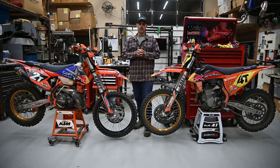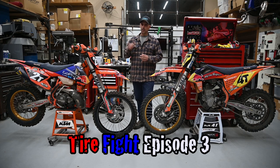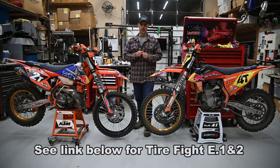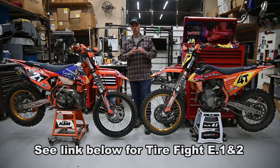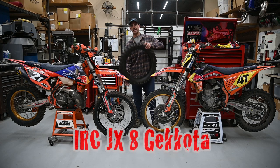Hey guys, we're back in the garage today doing episode 3 of Tire Fight. Last time we did episode 2 and we compared an IRC and a Michelin Moto tire. Today we are going to compare two extreme enduro tires or enduro cross tires. Specifically we're going to look at the IRC Kokoda JX8.